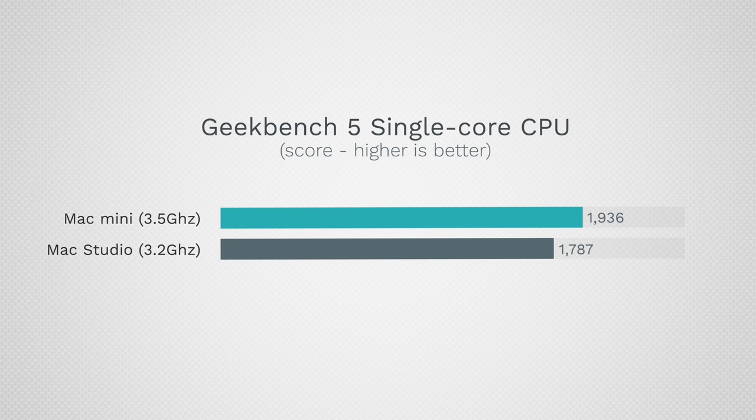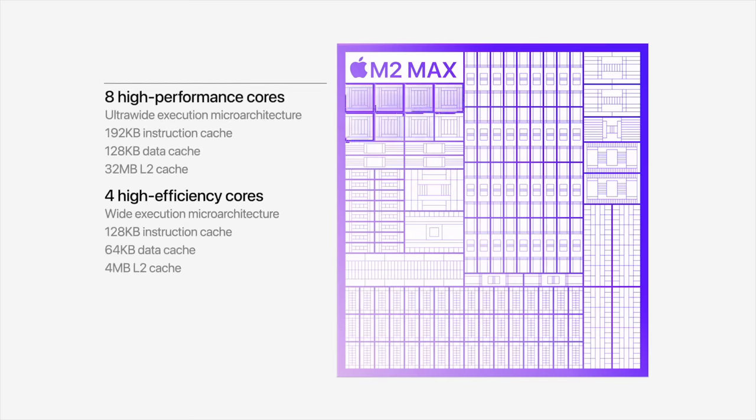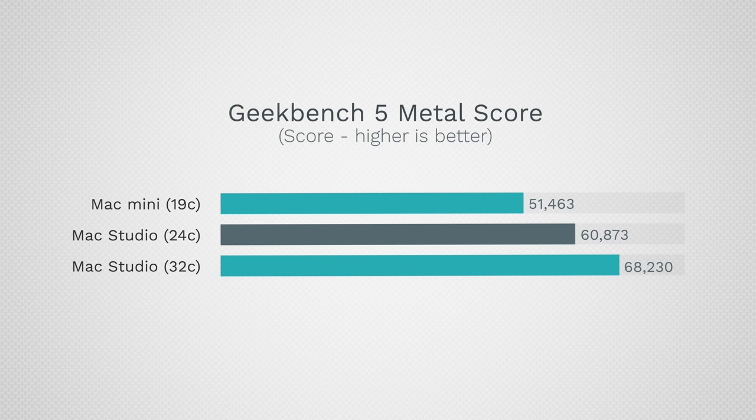Getting into performance with Geekbench 5, the M2 Pros have more powerful CPUs — about an 8% increase in single-core performance and roughly 20% better multi-core. That's due to slightly faster clock speeds and two extra efficiency cores, which are also more powerful even though these are not battery-powered devices.